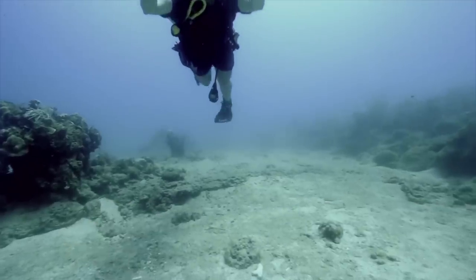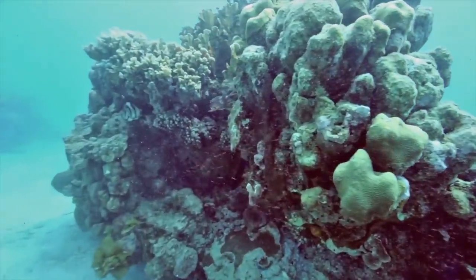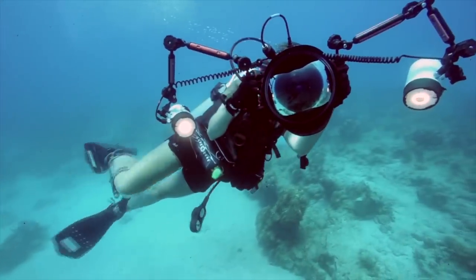Expeditionary Combat Camera's Underwater Photo Team, or UPT, conducted underwater photography training in Guantanamo Bay to hone their specialized skill set. This training is important because it gives us a chance to familiarize ourselves with our equipment as well as to use it in the underwater environment. It also gives us a chance to practice our scuba diving skills.